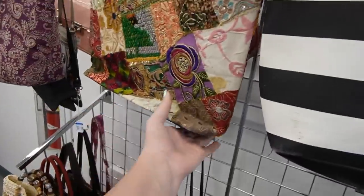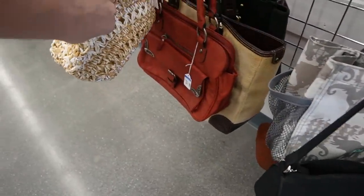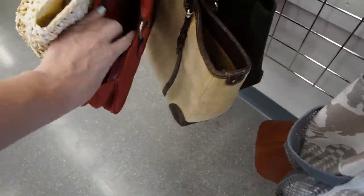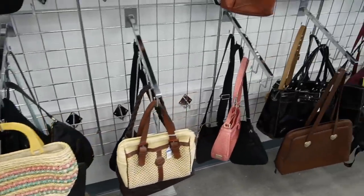I know the backpacks sell pretty well, so I'm assuming the purses will too. I definitely just shoved that right in my cart. I'm going to check what else we have here. I like the quilted look to that one.